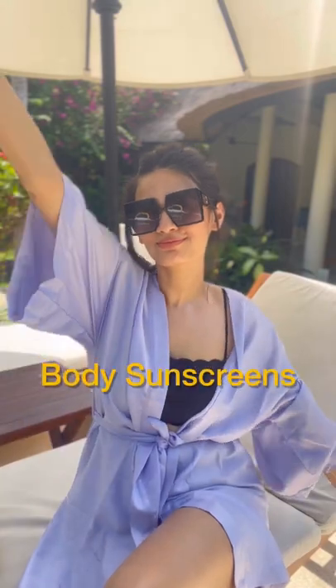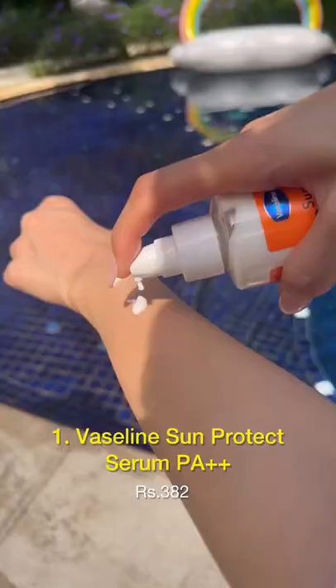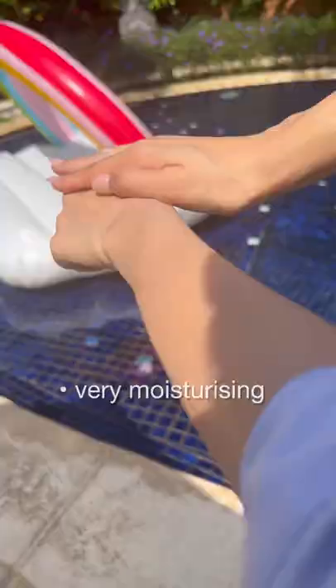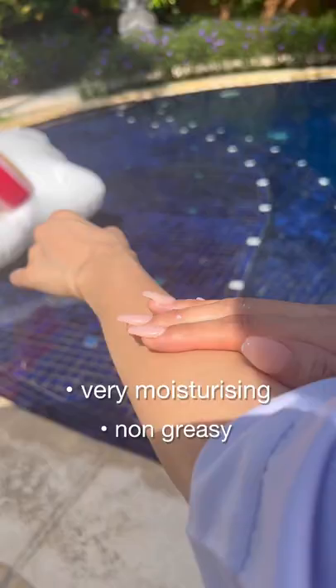Body sunscreens that help to prevent tan and skin damage. I'm starting with the Vaseline Sun Protect Body Serum Lotion because this is really lightweight and ideal for humid hot weather. However, if you have dry skin and prefer a little bit of a thicker moisturizer, then I recommend this one which is more moisturizing but still non-greasy.